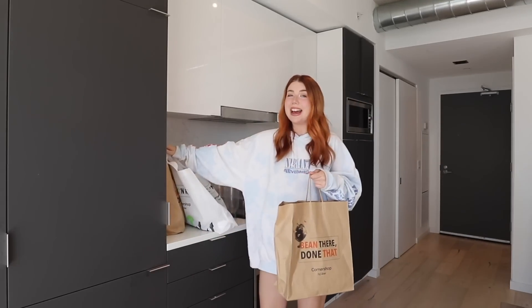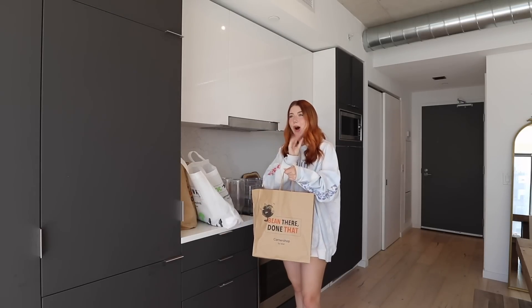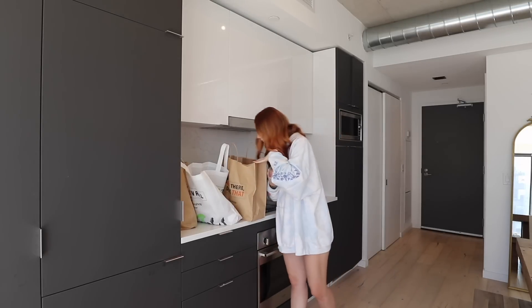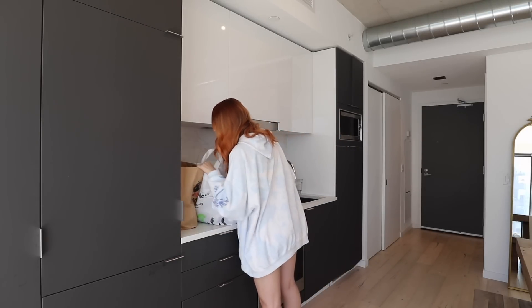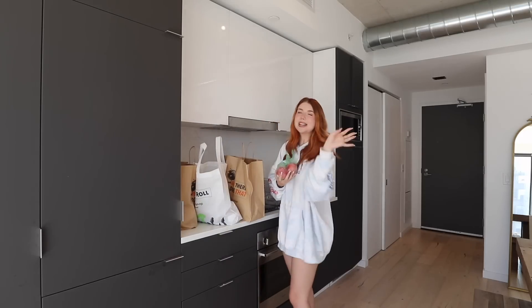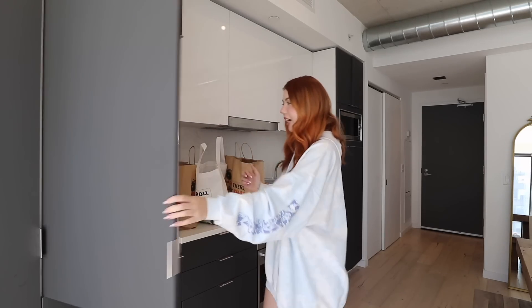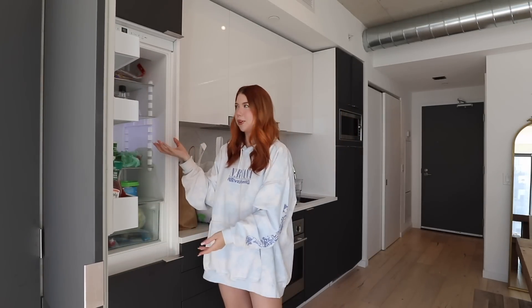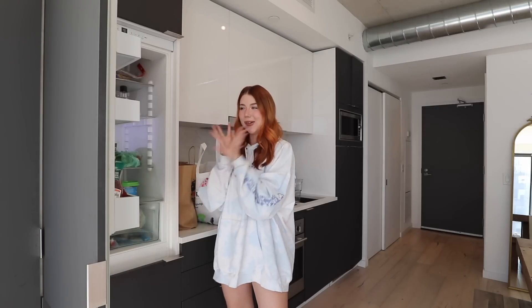We got some groceries and I am in my healthy era right now, or at least I'm trying to be. We got pretty much all fruits and vegetables - a bunch of nectarines, apples, strawberries, avocados. But before I deal with all that, I feel like we need to clean out the fridge because there's definitely some old stuff in here. So let's do that and then we will set up our whole organization.